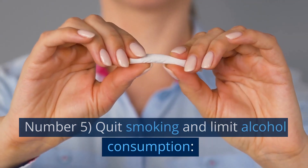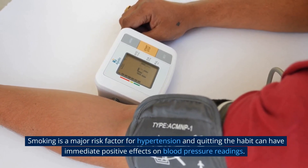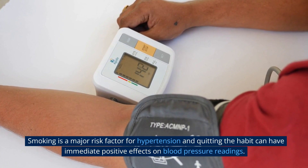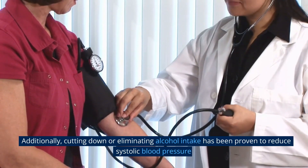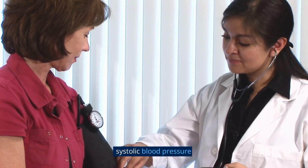Number 5: Quit Smoking and Limit Alcohol Consumption. Smoking is a major risk factor for hypertension, and quitting the habit can have immediate positive effects on blood pressure readings. Additionally, cutting down or eliminating alcohol intake has been proven to reduce systolic blood pressure.